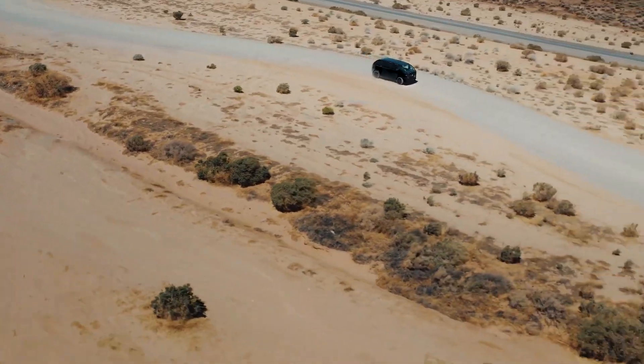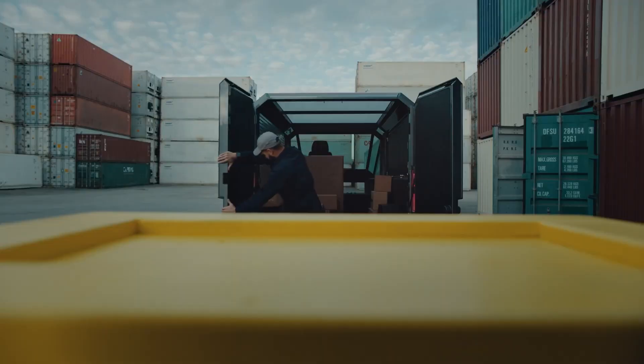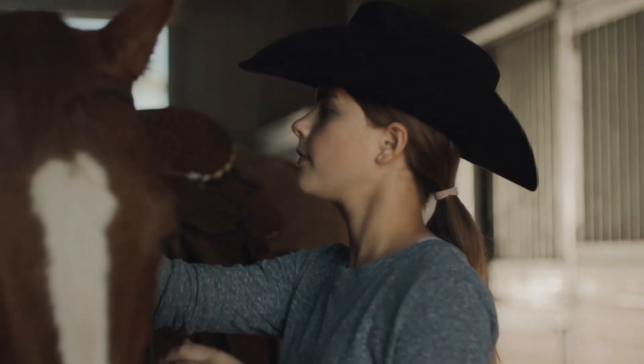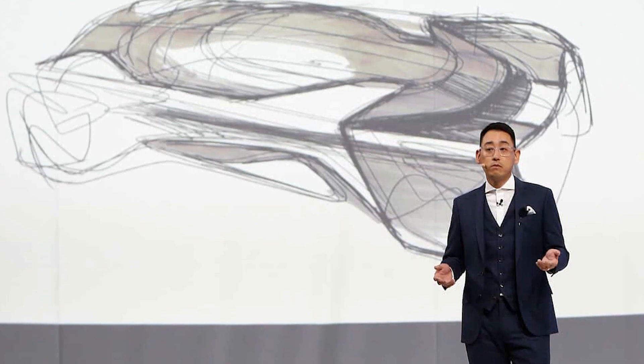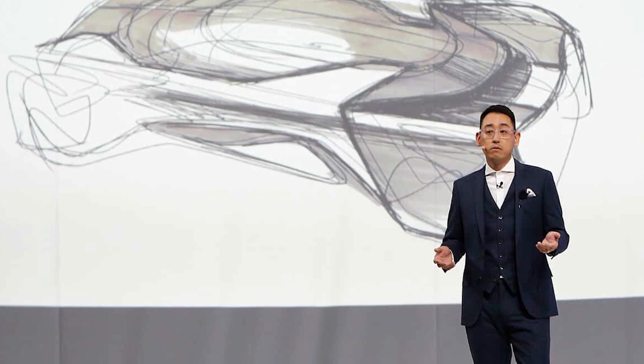The Canoe does not have any screen inside, since the company is committed to allowing the occupants to use their own devices. This is how Richard Kim, former FF Design Lead and now Canoe Design Manager, describes the vehicle.